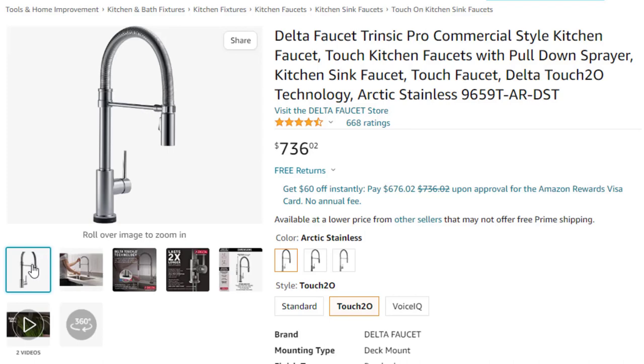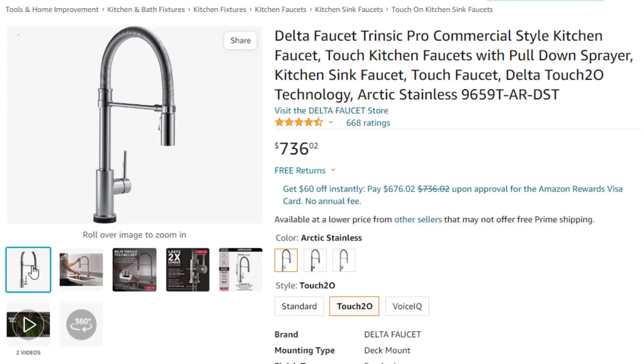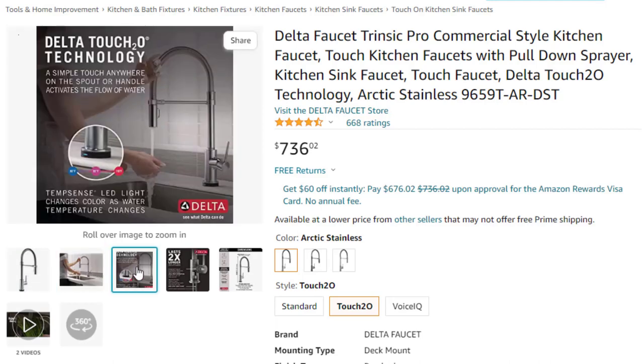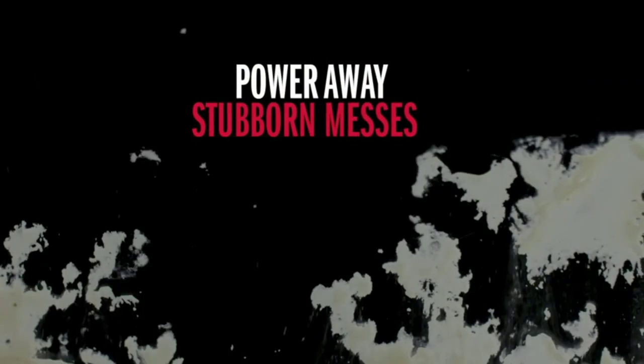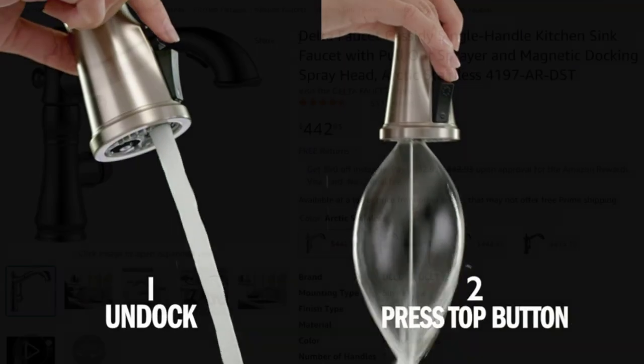Lasts 2x longer — Patented Diamond Seal technology reduces leak points and lasts twice as long as the industry standard, ensuring leak-free operation for the life of the kitchen faucet. Industry standard is based on ASME A112.18.1 of 500,000 cycles. Easy to clean — Delta kitchen faucets with touch clean spray holes allow you to quickly and easily wipe away calcium and lime buildup with a touch of a finger, so no need to soak or use chemical cleaners.